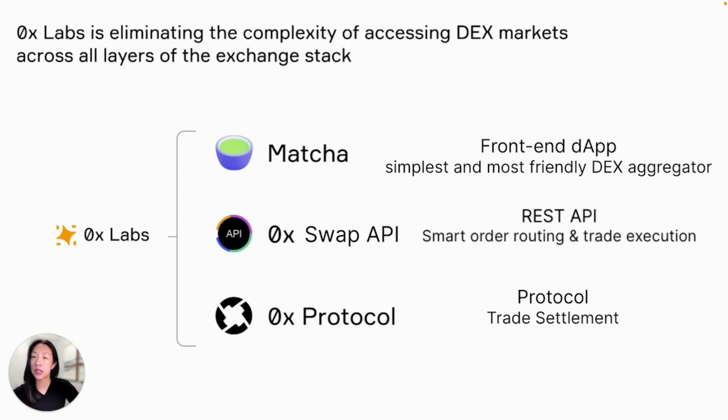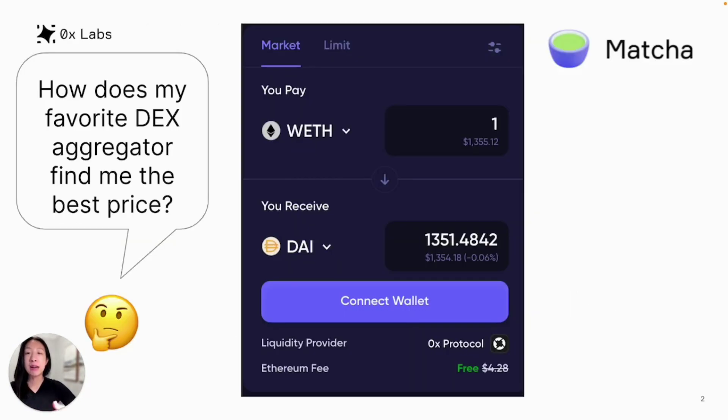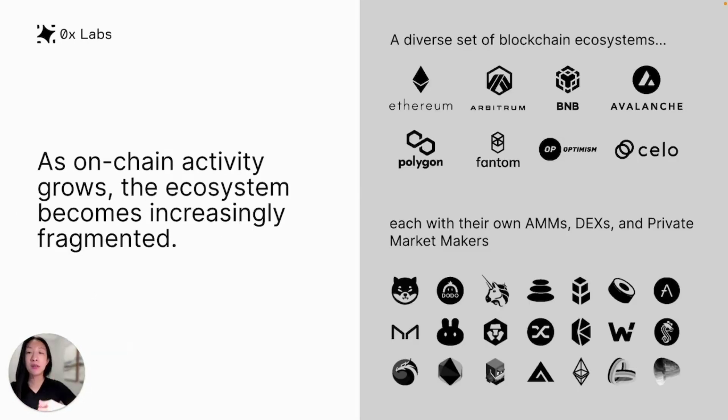Why are these tools helpful? Well, let's take a look at an example. You want to build an in-app experience that allows your users to swap ERC20 tokens at the best price. With so many different blockchains available and the liquidity for each token fragmented across many different markets — from AMMs to DEXs and even private market makers — finding the best price can be a big challenge.